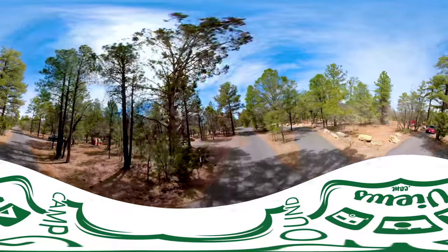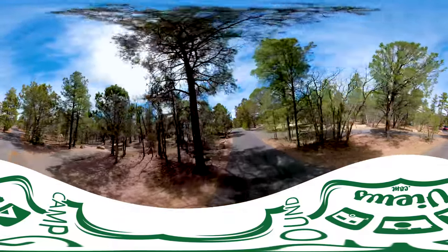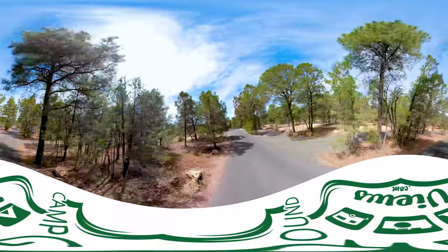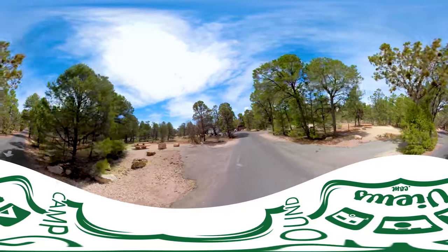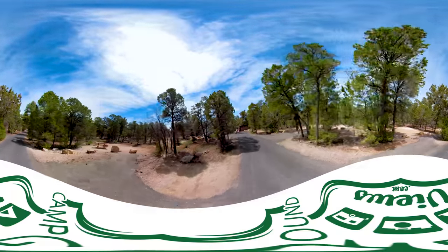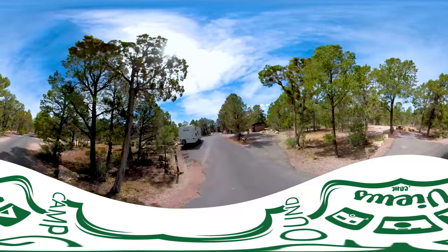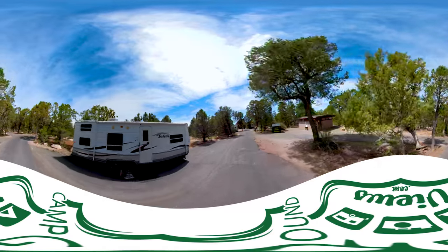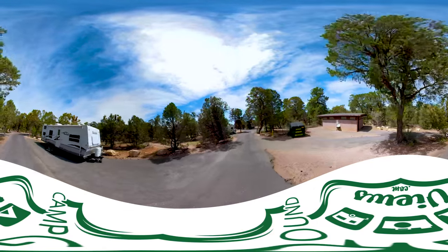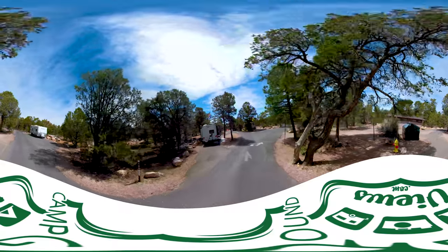If you don't have reservations and you're coming here, you do have other options. You can camp outside the park at 10X Campgrounds, the Forest Service campground. There's a private RV park right outside the gate that has some tent sites, not a lot. There's also the Desert View Campground, open May through October, located 20 miles east of here at the area called Desert View. If you're in an RV, there's also the Trailer Village RV Park.